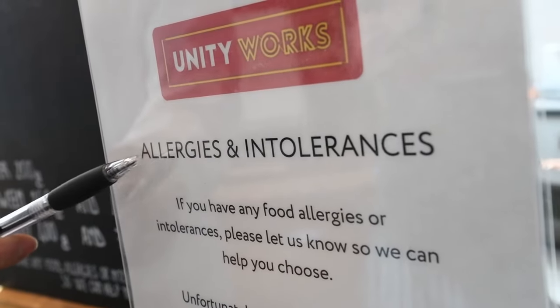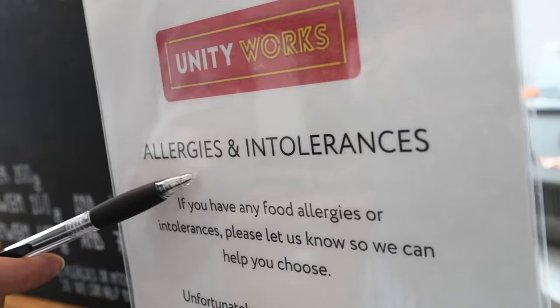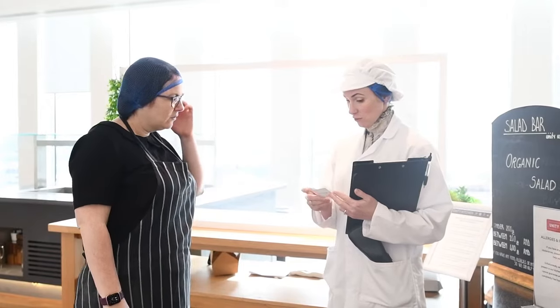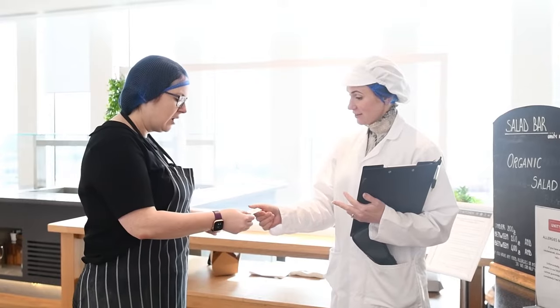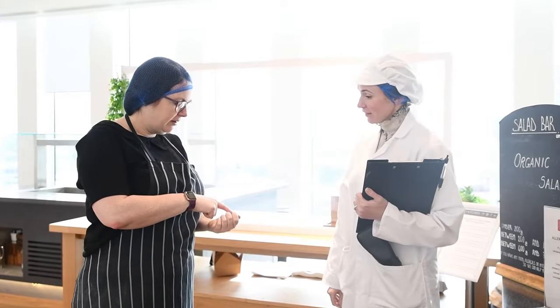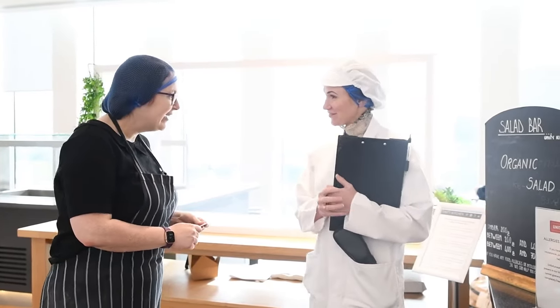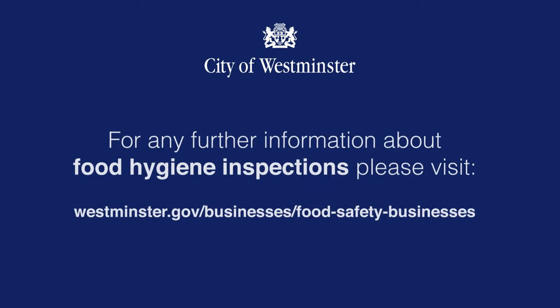For any food businesses selling pre-packed food, the inspector will check the food is correctly labelled. We do hope this video has helped you to understand what to expect on a food hygiene inspection. The inspector will also provide advice and guidance during an inspection, so if you have any questions please do ask. For any further information please visit the food pages on Westminster City Council's website.